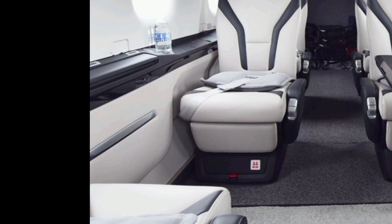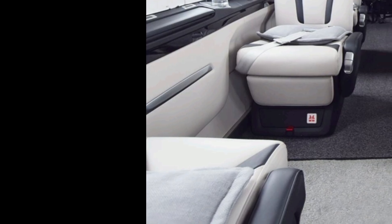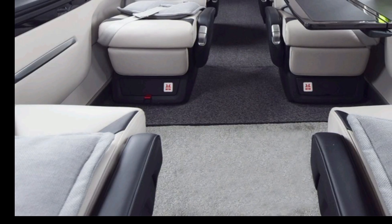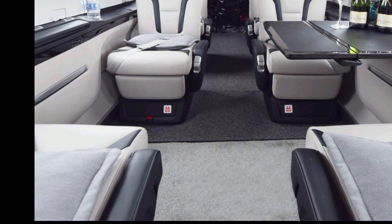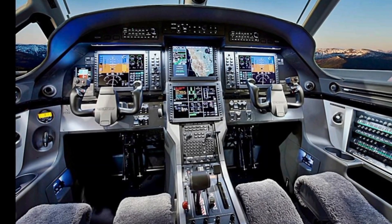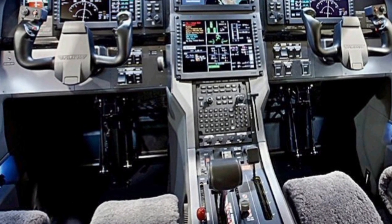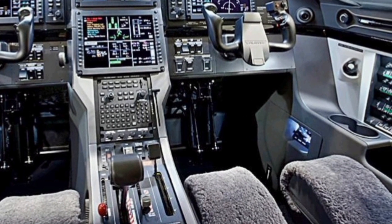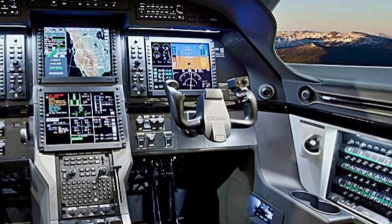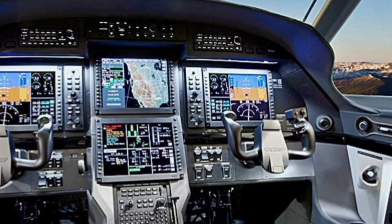Comfort is another key factor in the design of the PC-12 NGX. The 2025 model features a refined cabin inspired by business jets, offering a flat-floor layout, executive seating, and larger windows that enhance natural lighting. The aircraft can accommodate up to nine passengers, providing a luxurious yet practical travel experience. Enhanced soundproofing reduces cabin noise, ensuring a quieter and more relaxing journey. The cabin is also fully pressurized, offering a smooth and comfortable ride even at high altitudes. Whether used for corporate travel, VIP transport, or medical evacuation, the PC-12 NGX delivers an exceptional level of comfort.